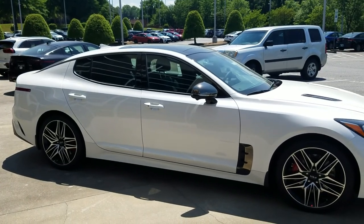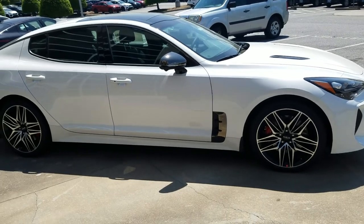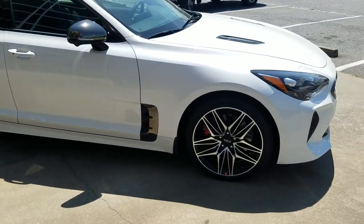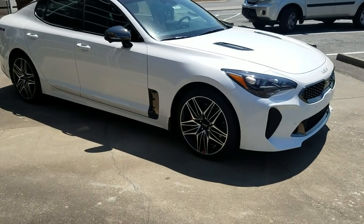Movement is life. You have to have great design — not only great quality and great price, but you have to have movement within design. The vehicles I'm showcasing are three Kia vehicles, all GT models.